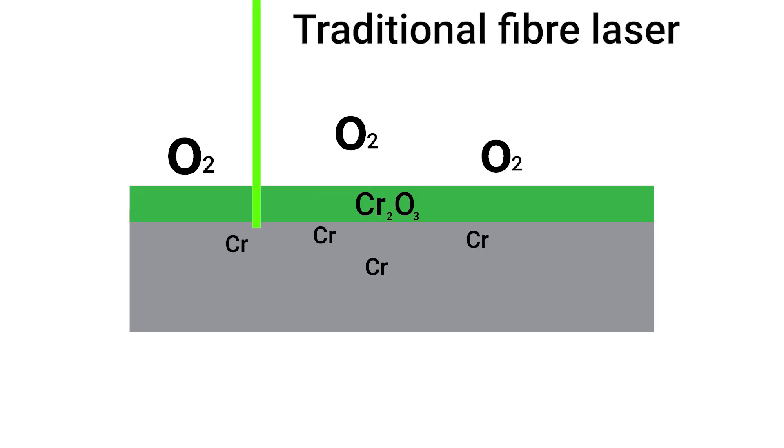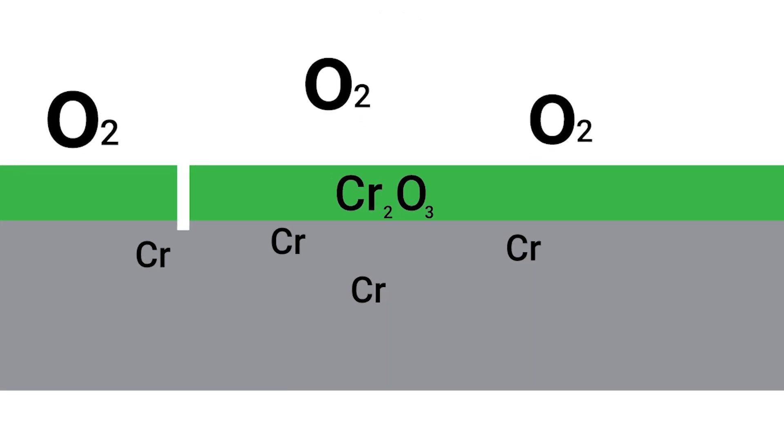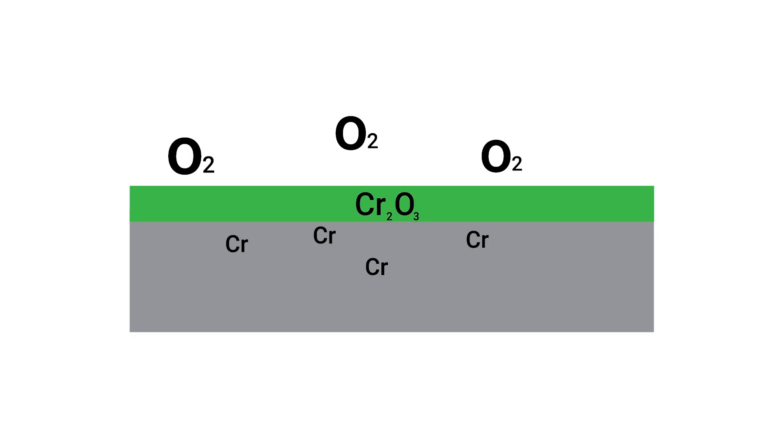Traceability is becoming increasingly relevant and lasers can struggle to mark stainless steel. A key strength of ours is how we mark stainless steel. With a traditional fibre laser you would mark the surface and penetrate the chromium layer, which opens the material up to rust when it comes into contact with moisture. What we can do is achieve a really high quality mark or code without penetrating the chromium layer — the mark sits on top of it, so the integrity of the product is maintained with no issues further down the life of that product.